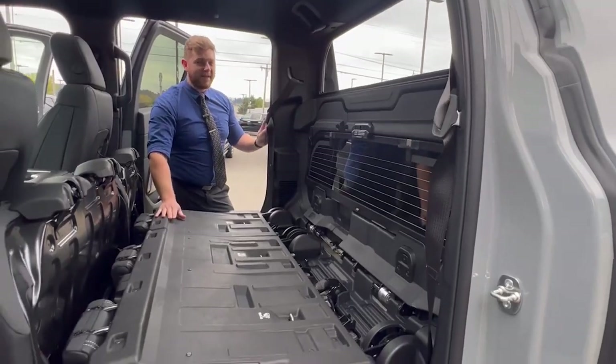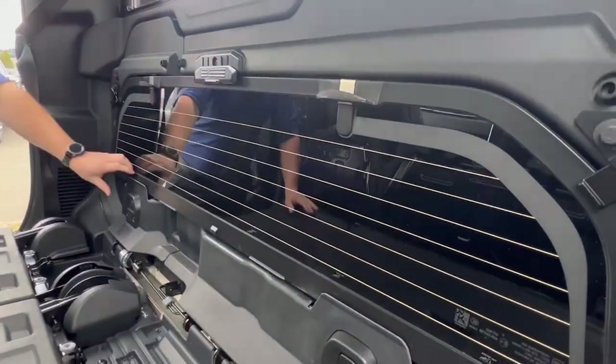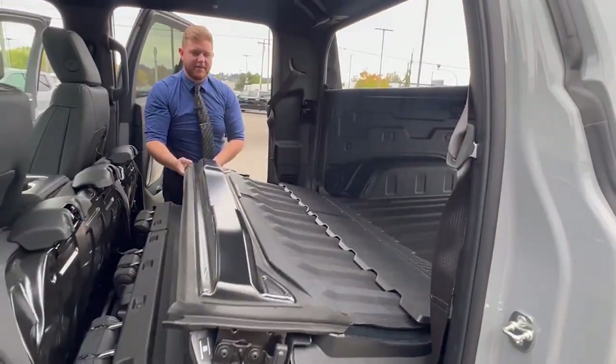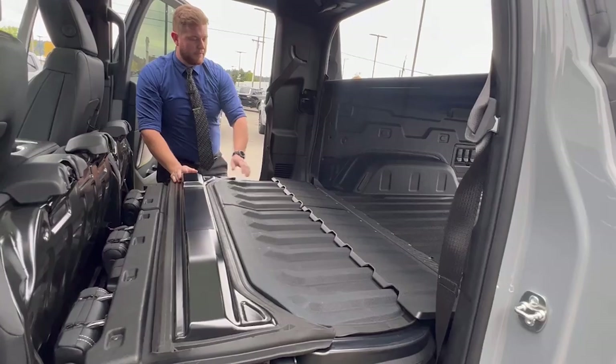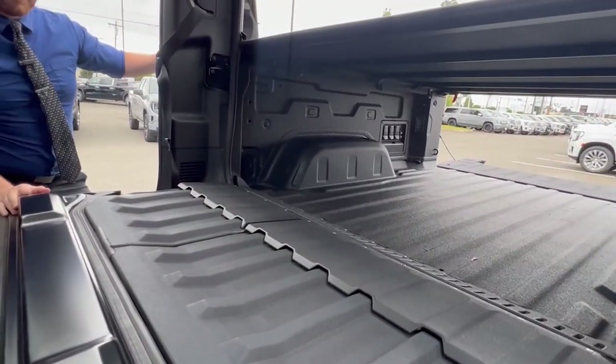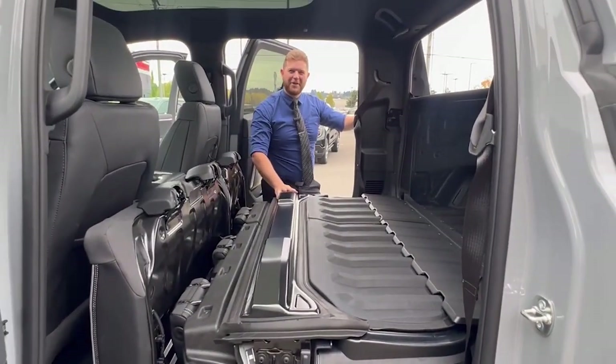With both rear seats down and the back glass securely in place, the entire mid-gate can come down, allowing for huge storage space — canoes, kayaks, lumber, whatever you need to haul in your truck.